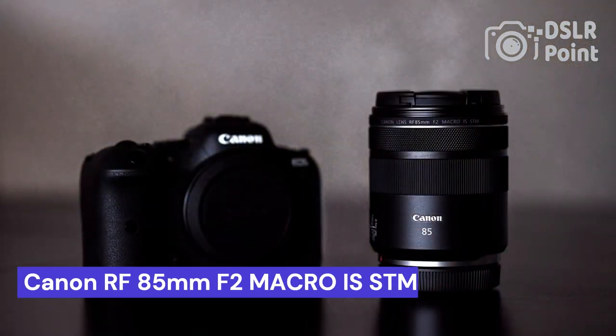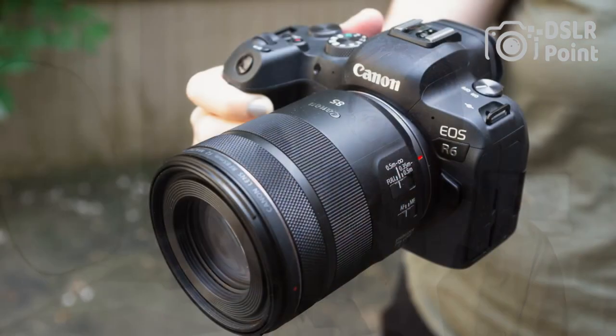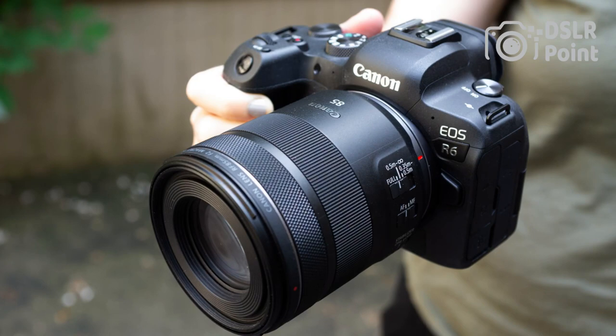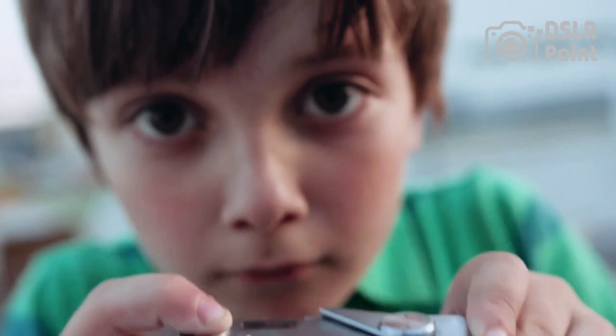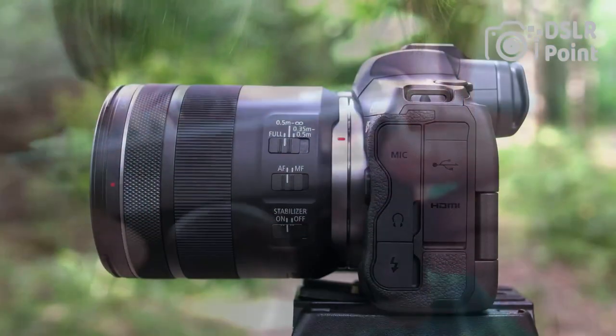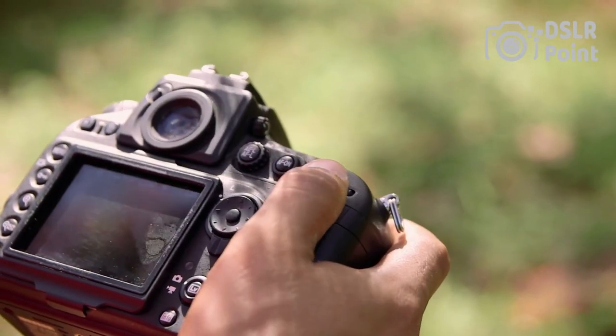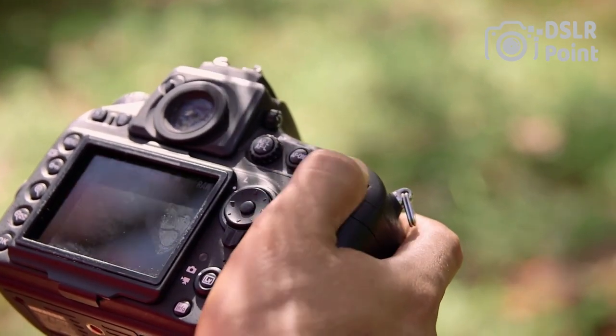Our last choice is the Canon RF 85mm f/2 Macro IS STM lens, the latest addition to Canon's range of RF lenses, offering an impressive combination of image quality and convenience. This medium telephoto macro lens has a maximum aperture of f/2 and is the perfect choice for taking breathtaking close-up shots. With its advanced image stabilization technology, you can rest assured that your images will come out crisp and clear regardless of any movement from the camera or subject.